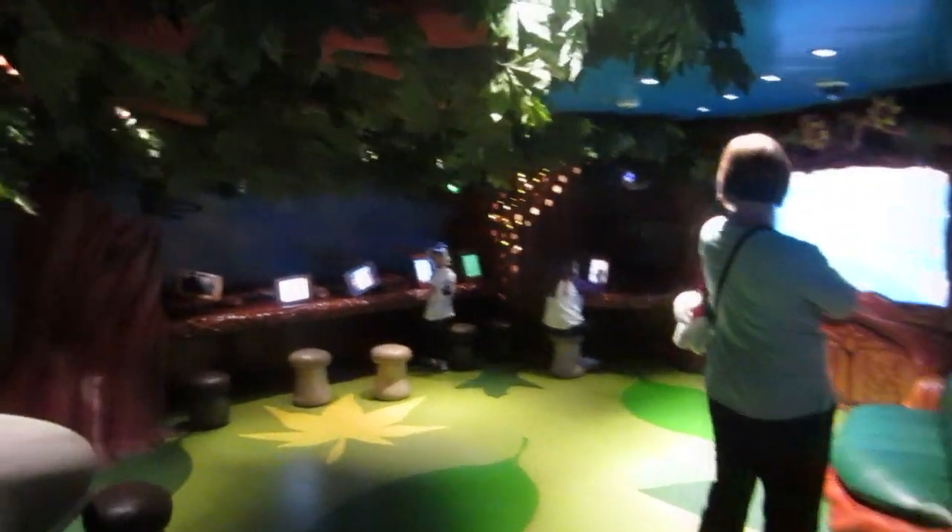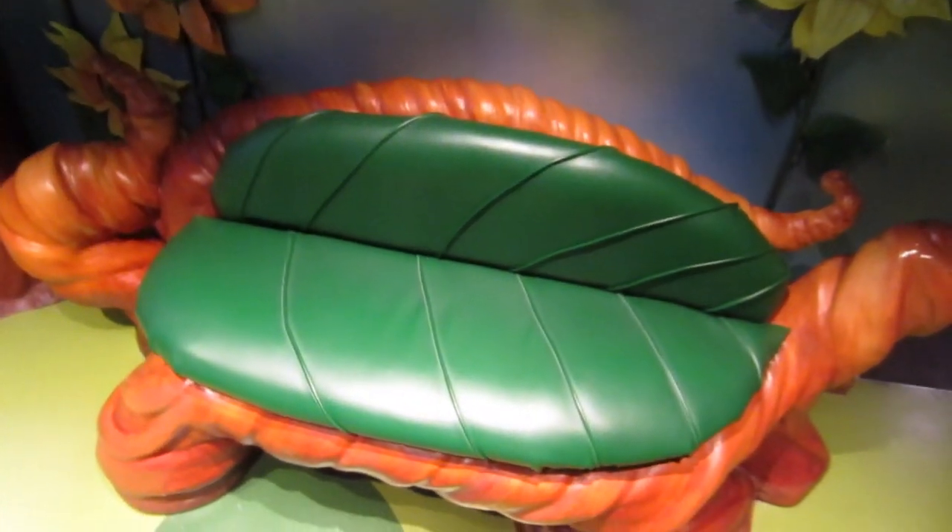We're walking through Pixie Hollow. Look how cool this room is — they have iPads everywhere where you can just draw. Look at this tree — it's the tree of life over here. And then you have a leaf fur chair.